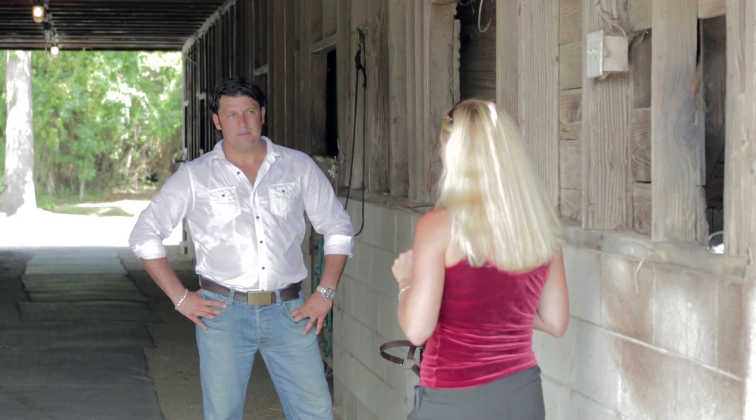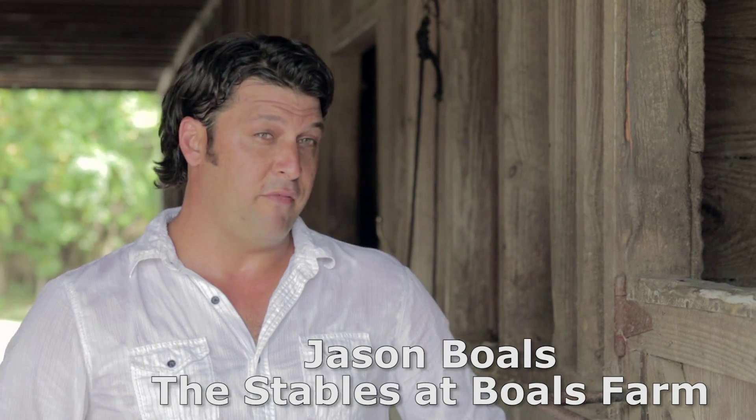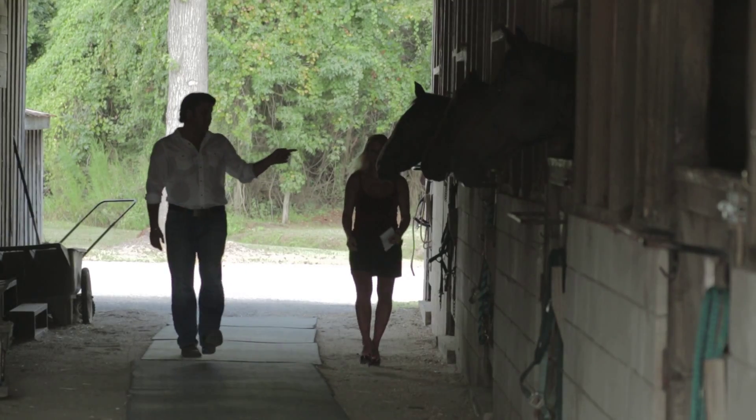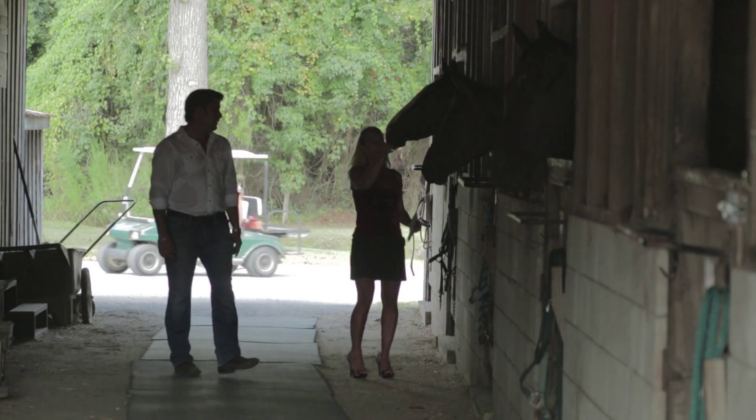Jason Bowles, a third-generation family member, is today's face of the farm. His grandfather, who was originally from Florida, brought a long tradition of farming and culinary and equestrian skills to the Lowcountry of South Carolina back in the '60s, along with his father and uncle, and it permeates the property.